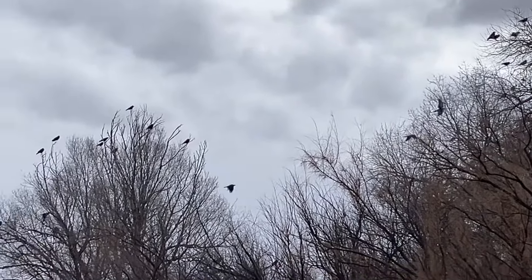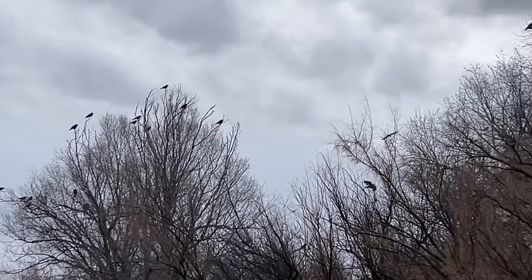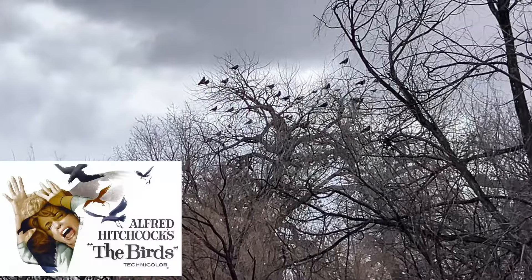The camera's not really picking up how many hundreds of ravens there are all around right here. It's like I'm in an Alfred Hitchcock movie, The Birds.